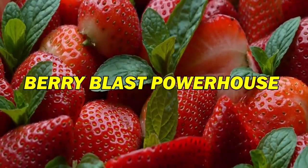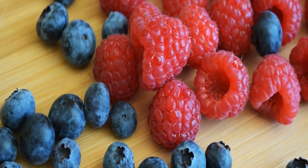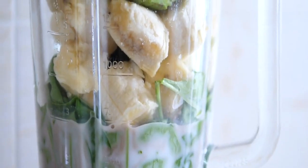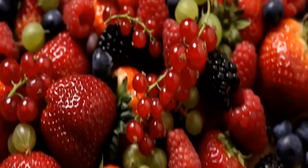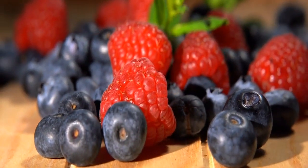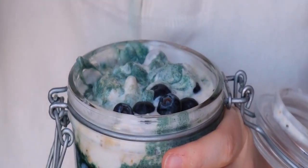Next on our list is the Berry Blast Powerhouse. Berries are nature's gift of antioxidants and vitamins, making this smoothie a perfect choice for a sustained energy boost. Picture combining a variety of berries — juicy strawberries, nutrient-rich blueberries, and tangy raspberries — resulting in a burst of both flavor and immune-boosting nutrients.